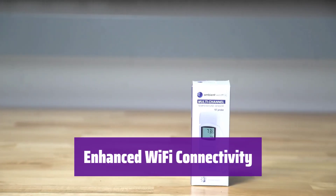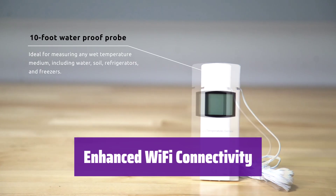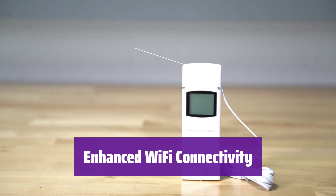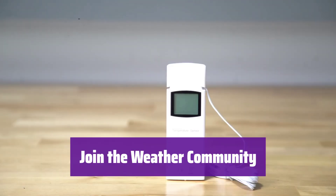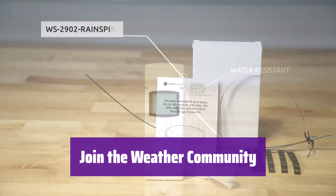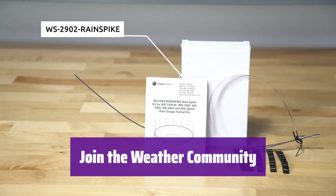The enhanced Wi-Fi enables the station to transmit data wirelessly. It connects to the world's largest personal weather station network — this feature is optional. Connect to the Ambient Weather network where you can customize your dashboard, share your weather conditions, and create your own forecasts.